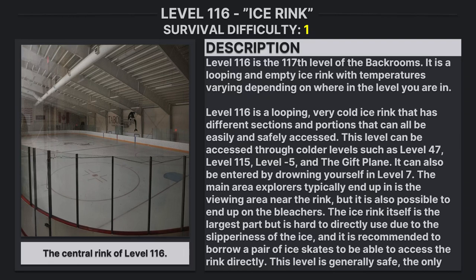Level 116 is the 117th level of the Backrooms. It is a looping and empty ice rink, with temperatures varying depending on where in the level you are.